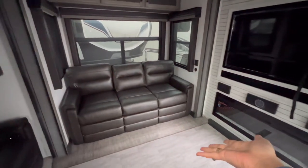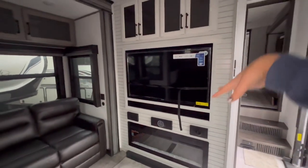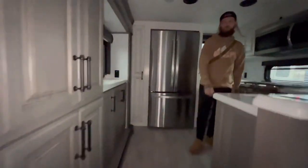I assume this turns into a bed based off of looking at that — usually they all do. We've got the JBL speakers, surround sound, nice storage. The TV looks like it's about 50 inches — it says 50 inch right there, they tell you how big the TV is. We have a fantastic fan, an AC vent, and another fan, which is great.